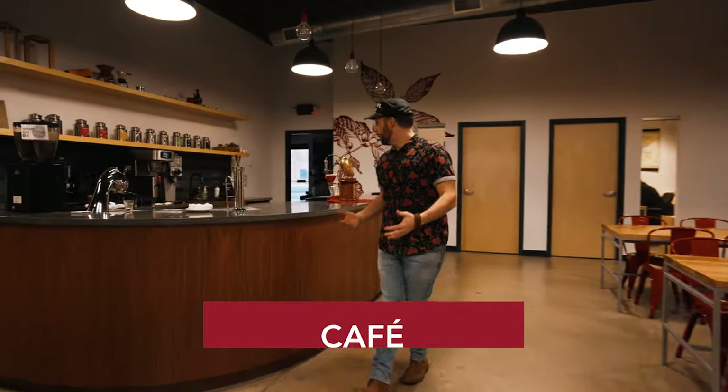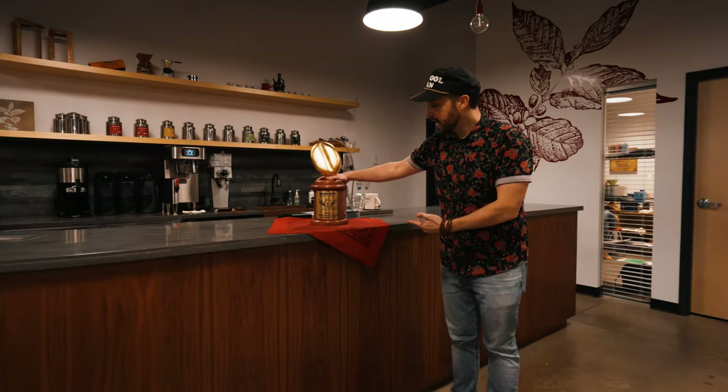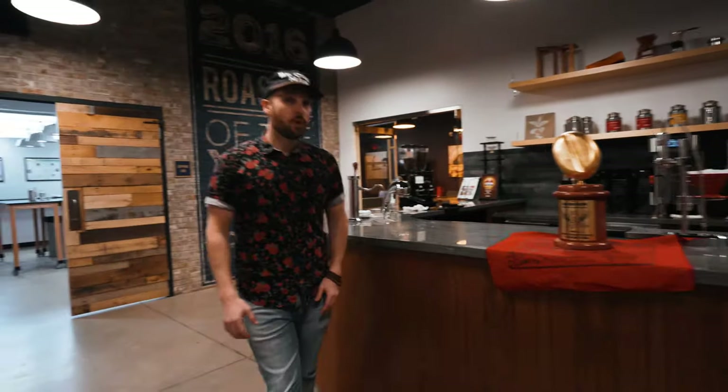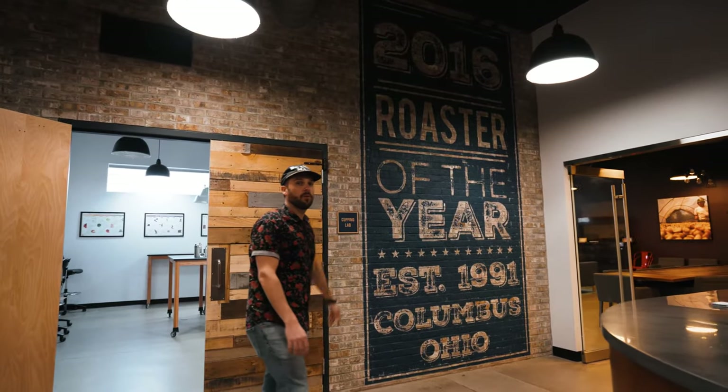So this is the cafe, and one of the trophies that we just got was this guy here — the 2019 Golden Bean Small Franchise Champion Award. Pretty proud of that. We're also really proud of our 2016 Roaster of the Year Award.